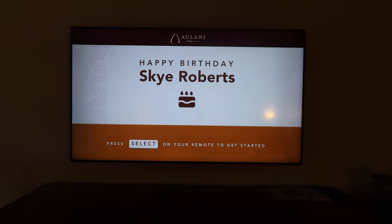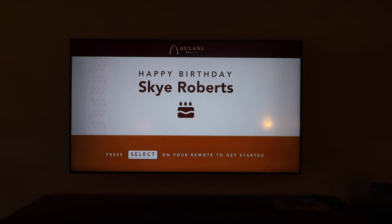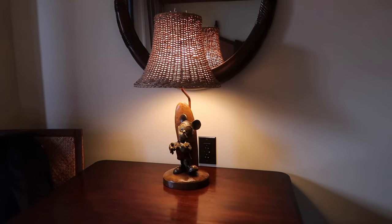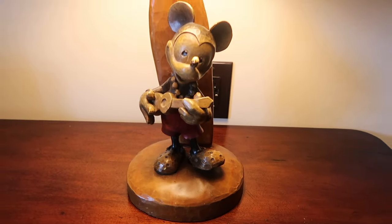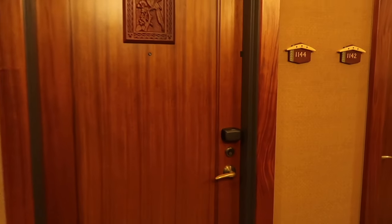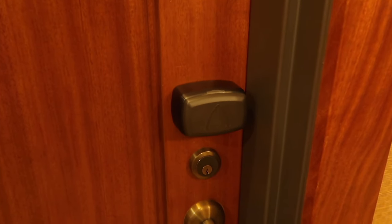They also gave me this beautiful birthday message on the TV. How cute is it? Happy birthday, Sky Roberts! I'm so pumped. Over here you can see this really beautiful Mickey lamp - look at the details, he looks incredible and he's playing a ukulele. Here is the door to our room and the room key. It's nice and easy - you can either use your phone or this card.